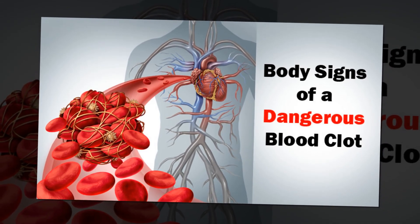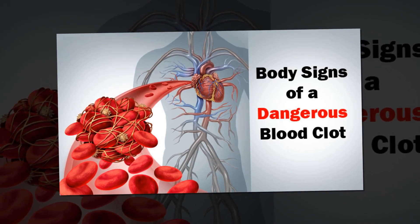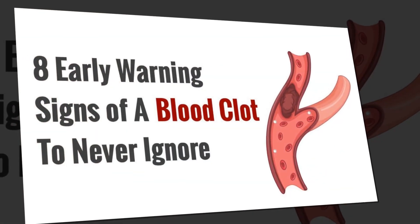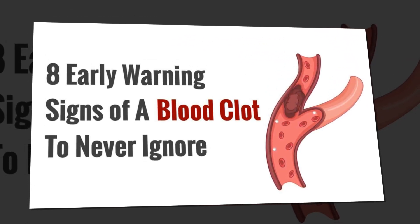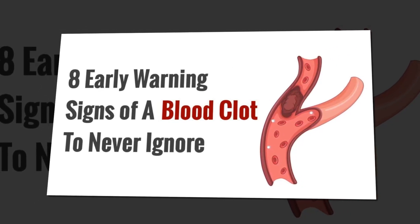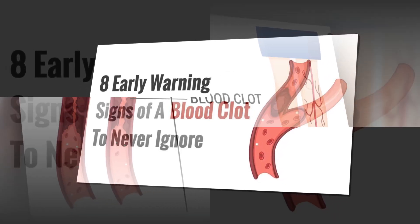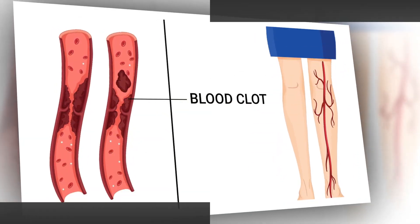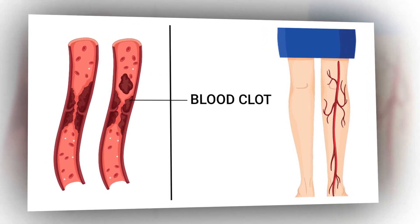All about blood clots: your blood consists of different types of cells. When these cells stick together in a clump, a blood clot forms. Sometimes blood clots are helpful, like when you cut yourself and the blood clots at the wound to stop bleeding. But when blood clots form inside your veins and don't break down, or if your body produces too many blood clots, it can be incredibly dangerous, preventing blood flow to key organs in your body and resulting in life-threatening situations.